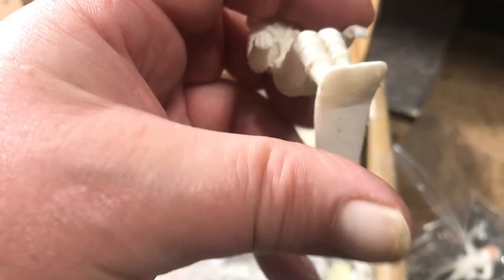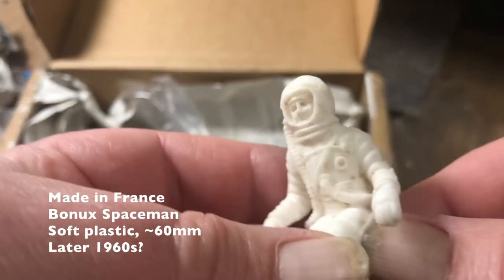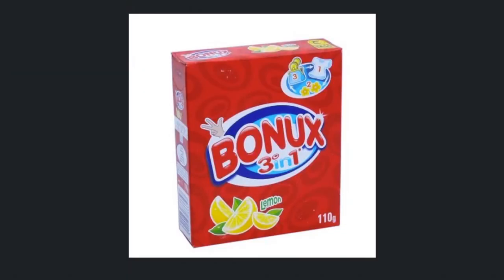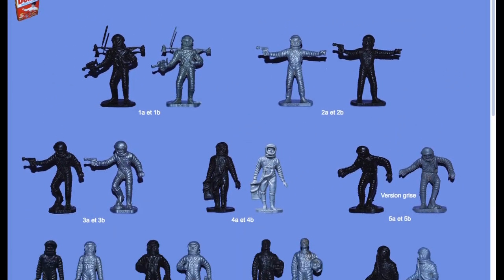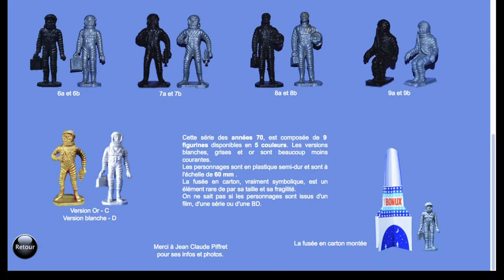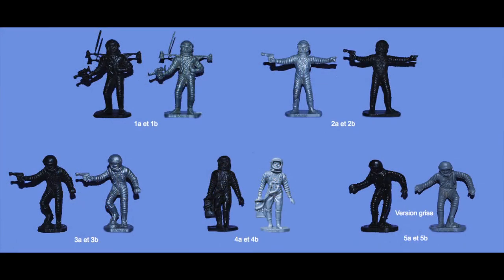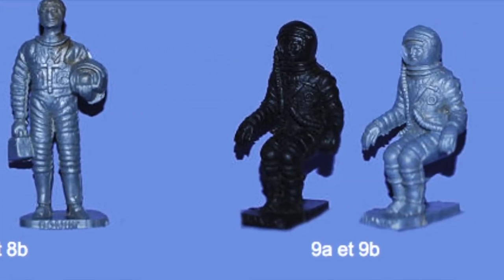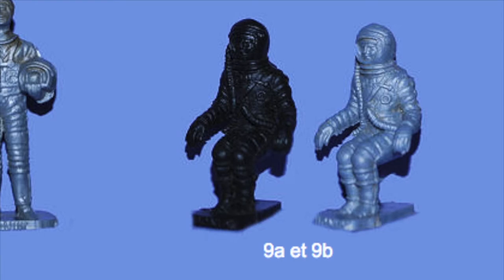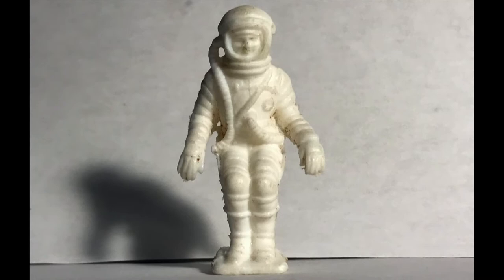A French Bonox spaceman in a seated pilot position. Fantastic figure. Bonox spacemen were made as a promotional premium for a washing powder detergent. Not sure exactly when they were manufactured, but no collector of vintage plastic spacemen should be without a stash. Our boy turns up here on this row, and unlike the others from the series, this pose does not have the name Bonox prominently displayed on the leading edge of the support base.